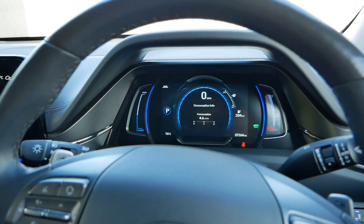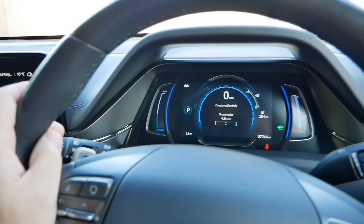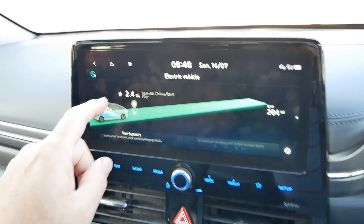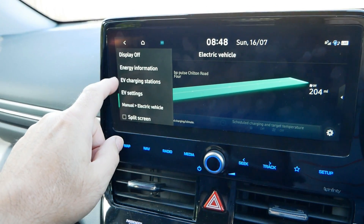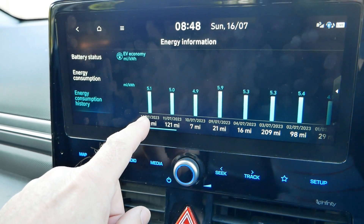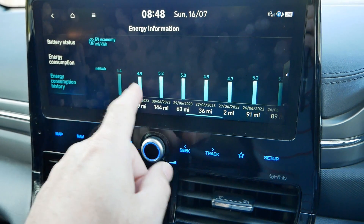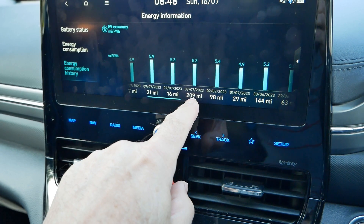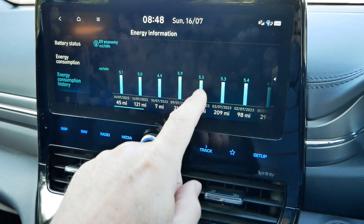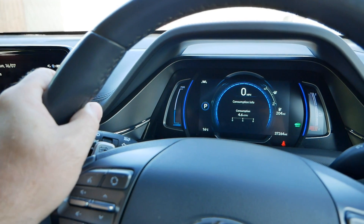So this is a three hour journey as I said, and I'm going to measure the efficiency. Recently I've been getting 4.6 miles per kilowatt hour just driving around locally, and we can actually see that on here. If we go to energy information and history, we can see recent driving: 45 miles two days ago, with readings of 5.1, 5.0, 4.9, 5.9, and 5.3 — and I don't try to drive efficiently because I don't need to. Most of this driving is local apart from that 209-mile day at 5.3, which I think was when my father was driving. Anyway, let's get on our way and see what this car gets after three hours of motorway driving.